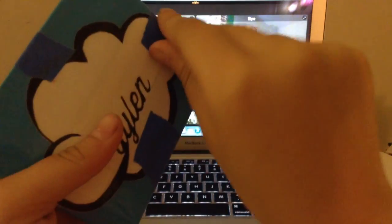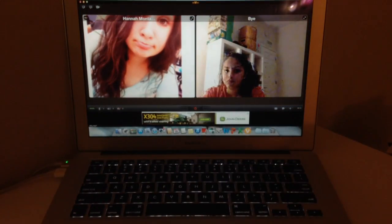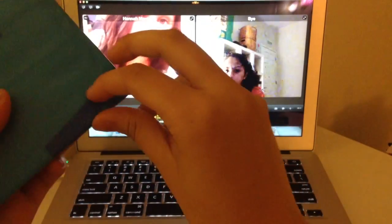So this is the wallet that I bought — she kind of tricked me into it. My Wi-Fi is really bad, so sorry if she's frozen.